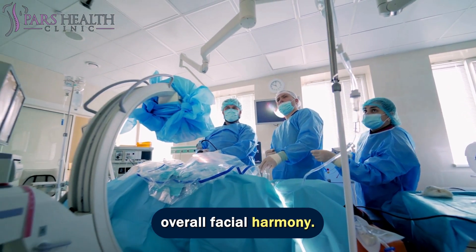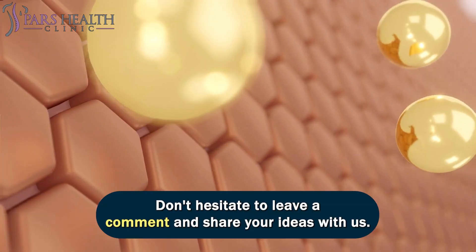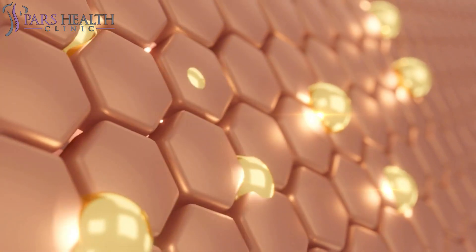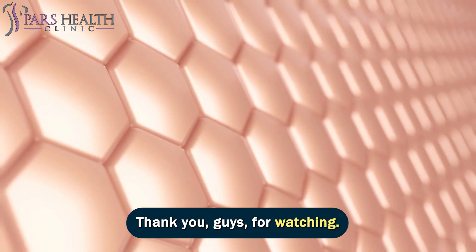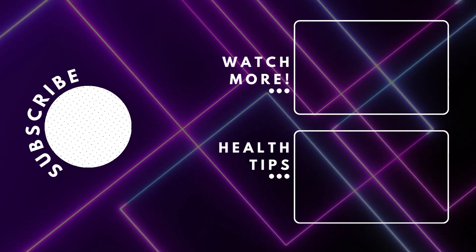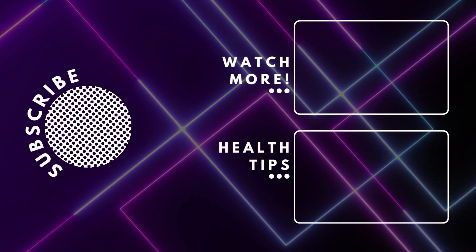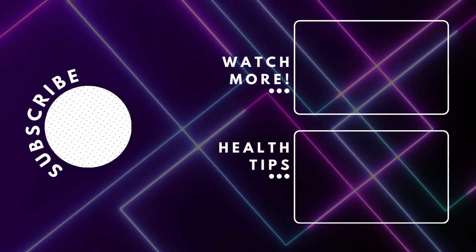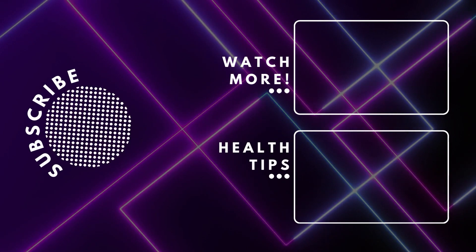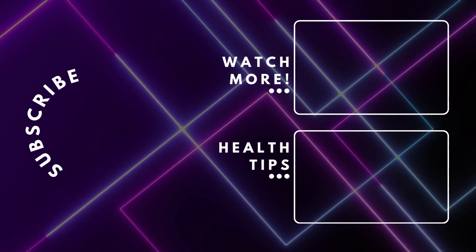Don't hesitate to leave a comment and share your ideas with us. Thank you guys for watching, thanks for joining us.